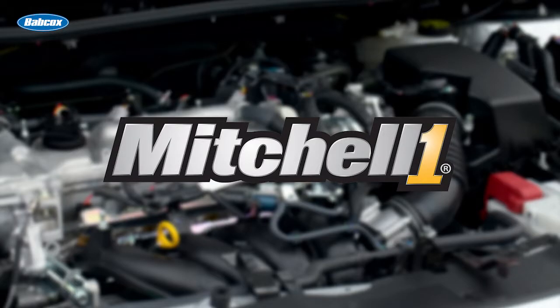This video is sponsored by Pro Demand from Mitchell One — complete OEM and real-world repair information delivered in a single lookup. For more information and a free demonstration, visit MitchellOne.com.